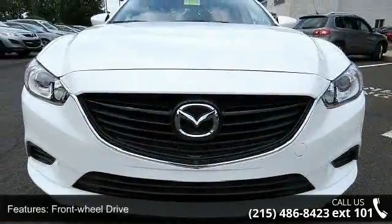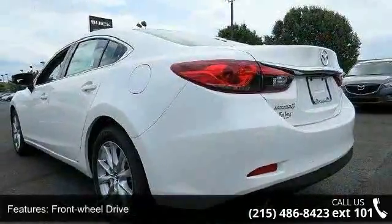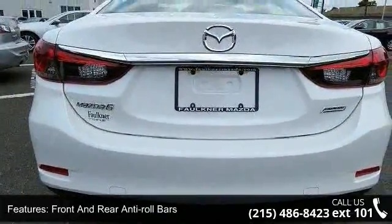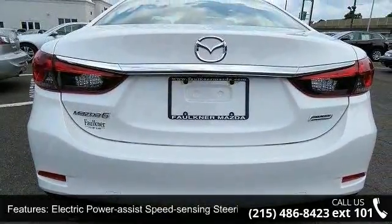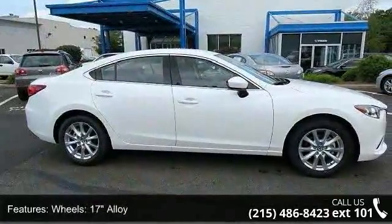Some of the top features included with this vehicle are front wheel drive, front and rear anti-roll bars, electric power assist speed sensing steering, 17-inch alloy wheels, steel spare wheel, clear coat paint, chrome side windows trim and black front windshield trim, and light tinted glass.